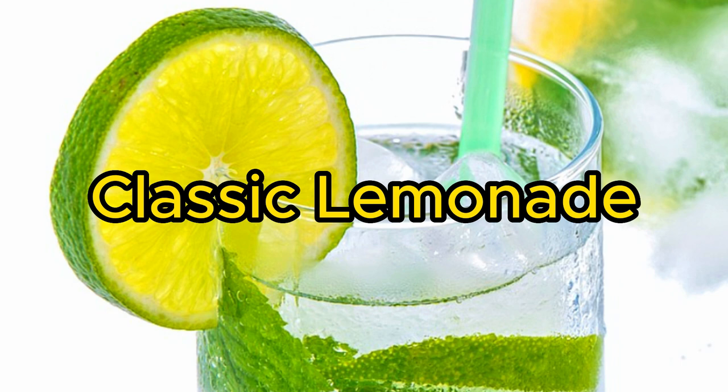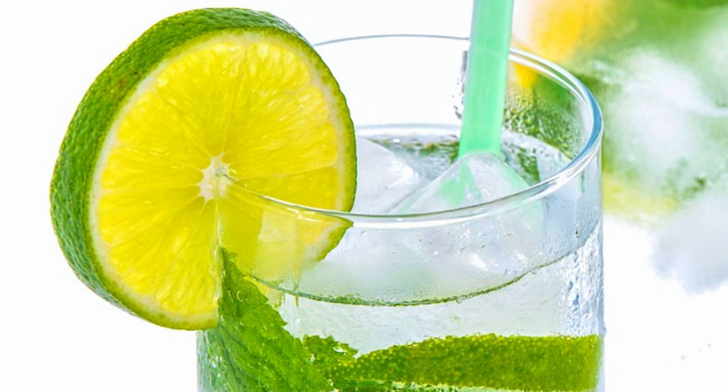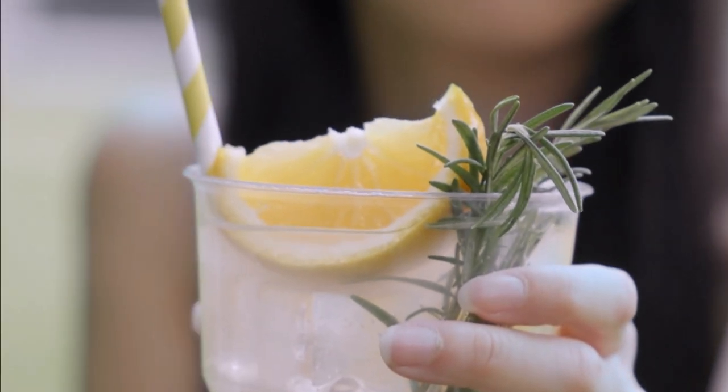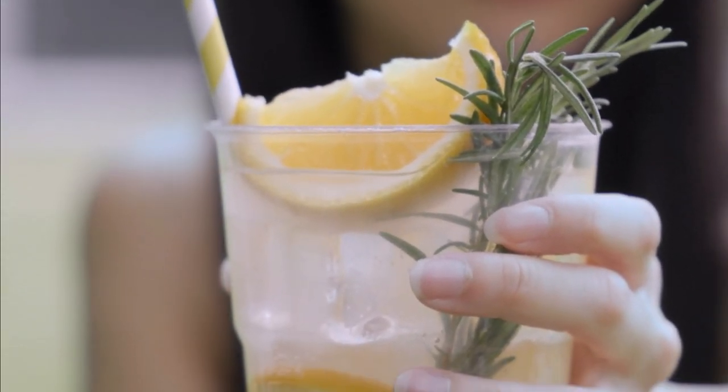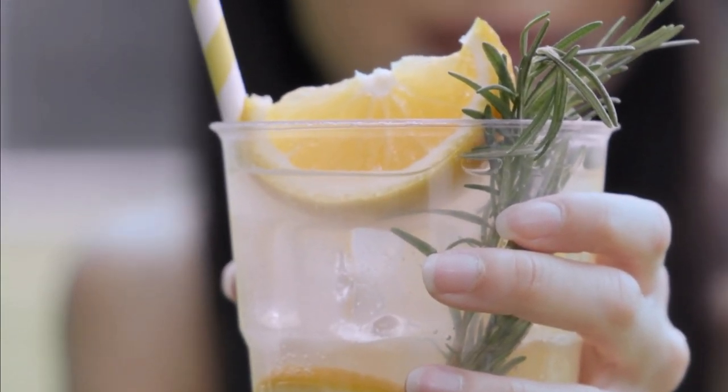No list of summer drinks would be complete without the classic lemonade. It's a timeless favorite for a reason — the zesty, tangy flavor of freshly squeezed lemons combined with a touch of sweetness is simply unbeatable. Customize your lemonade with a splash of raspberry or strawberry puree for a fruity twist, or add some fresh mint leaves for an extra refreshing taste.